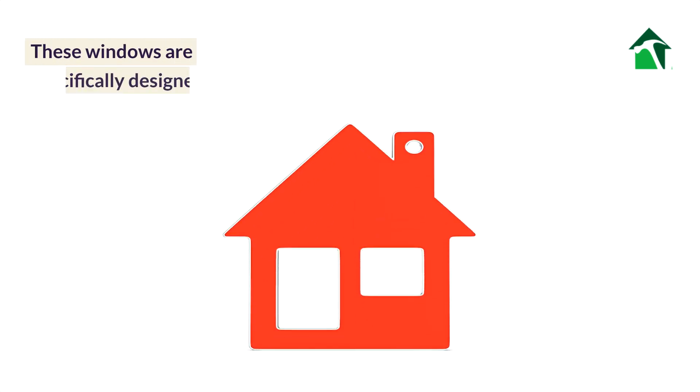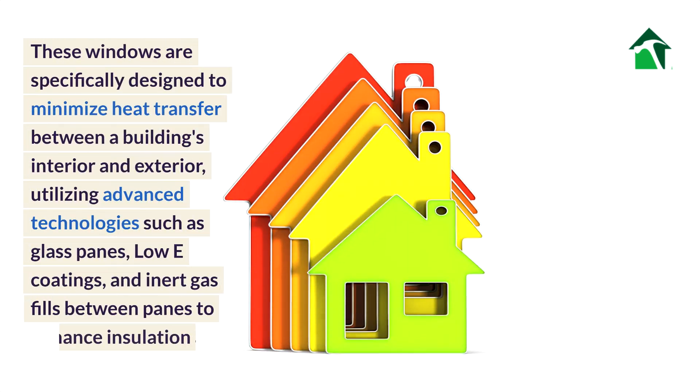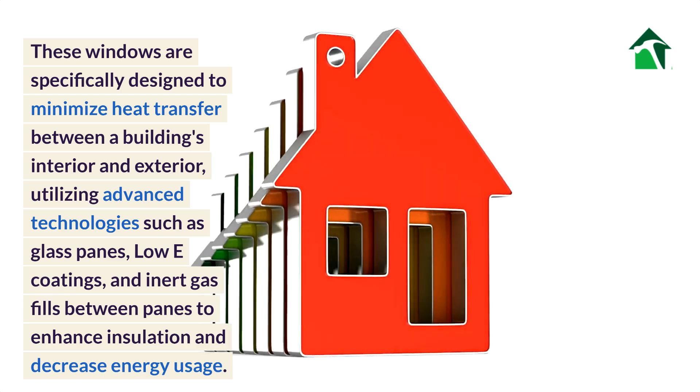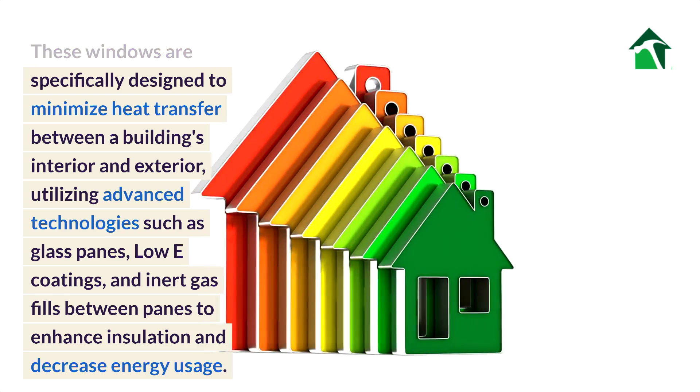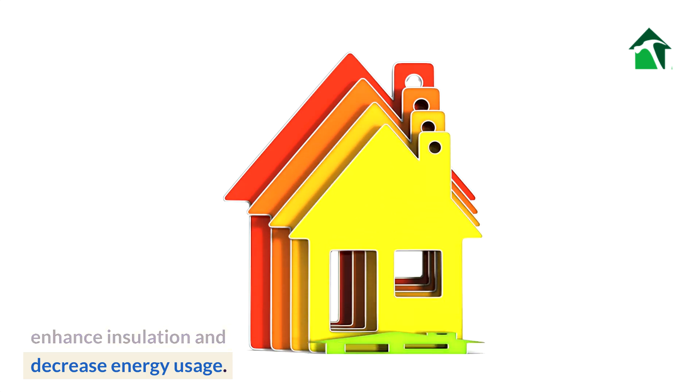These windows are specifically designed to minimize heat transfer between a building's interior and exterior, utilizing advanced technologies such as glass panes, low-e coatings, and inert gas fills between panes to enhance insulation and decrease energy usage.